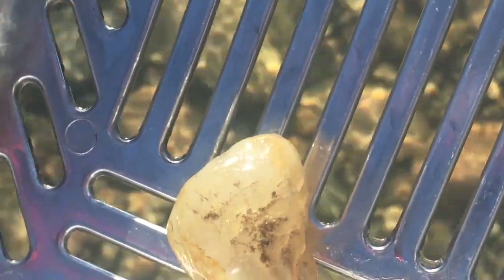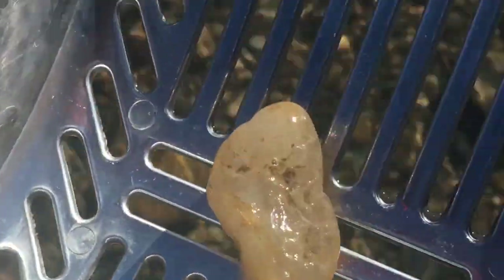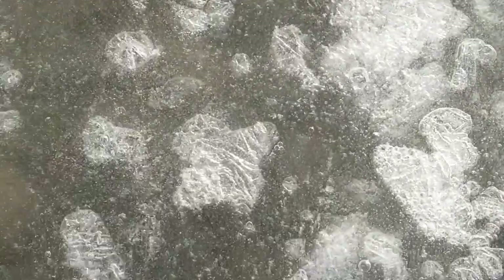Now I'm making some open water for myself by stepping on the ice and making little icebergs. I am an erosional force.